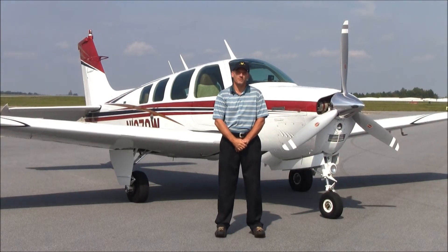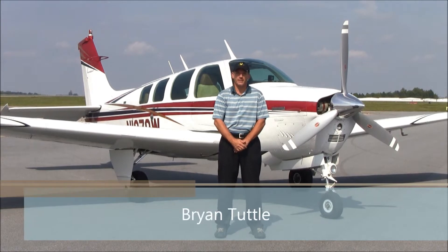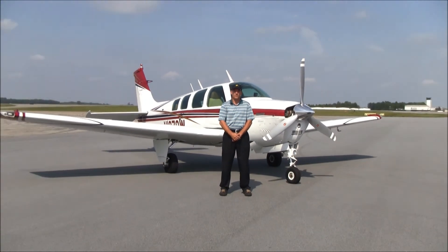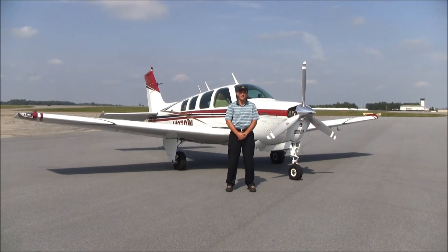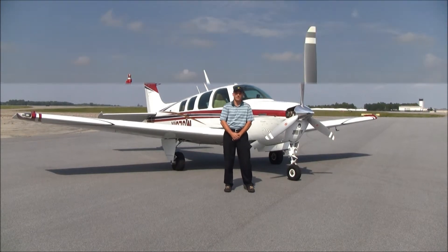Good afternoon. Welcome to beautiful, sunny Greensboro, North Carolina. I'm Brian Tuttle with Carolina Aircraft, here today to show you our latest listing, this beautiful 1973 A36 Bonanza November 1870 Whiskey. Let's take a closer look.